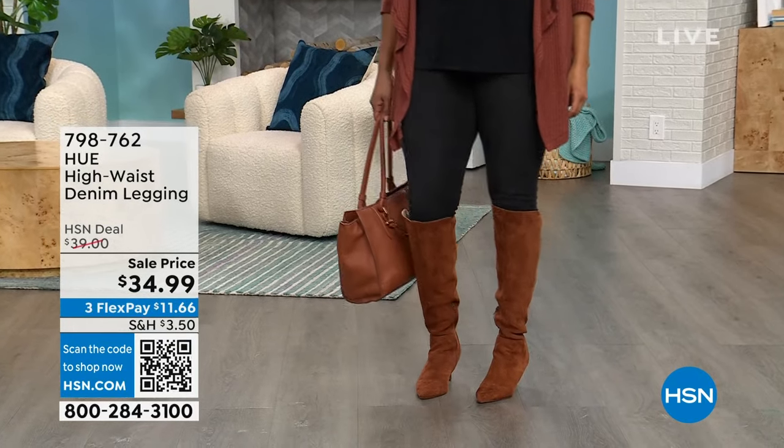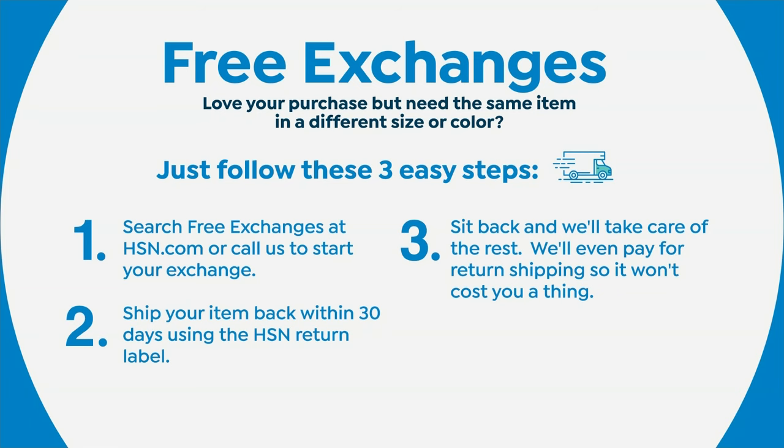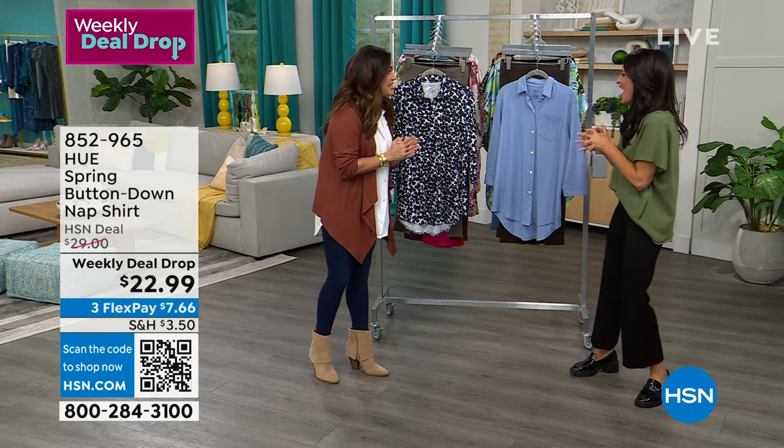While you're shopping fashion, keep in mind we have free exchanges. If you get something home and need a different size or color, no worries — you have 30 days to send it back. Just go to HSN.com and search 'free exchanges.' We even pay for return shipping, so it is legitimately free start to finish.